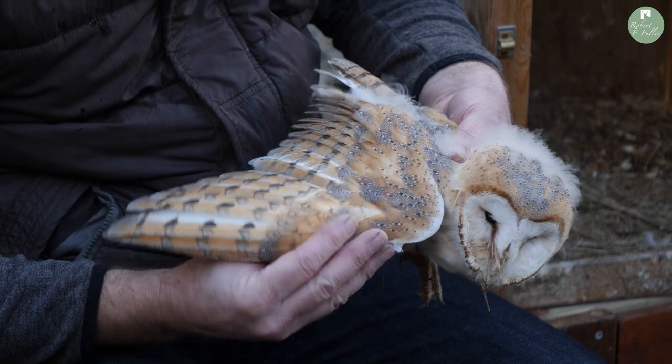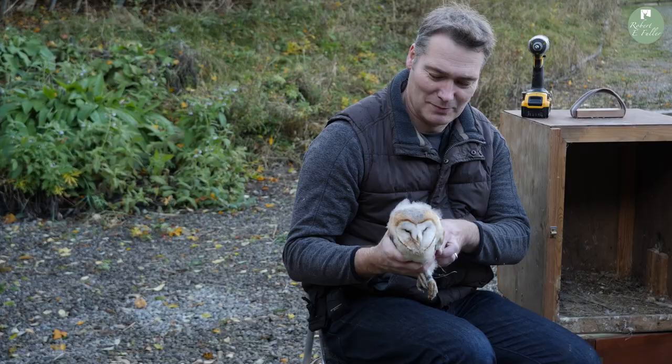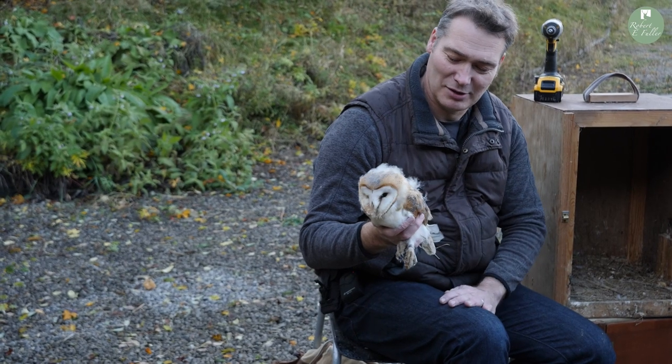So she's about eight or nine weeks old. I'm going to head off and pop her in there in the nest box.